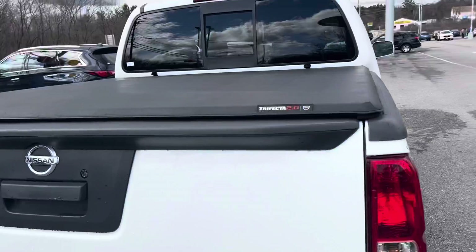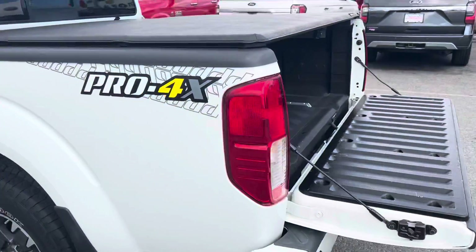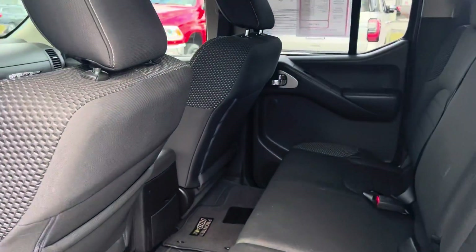It's a trifold cover, and it's got a bed liner already in there. It has backup sensors, plenty of room in the back, and a nice cloth interior.